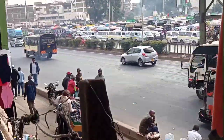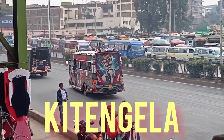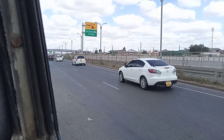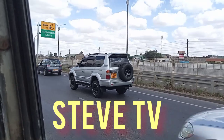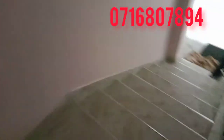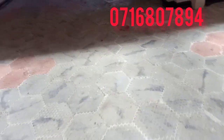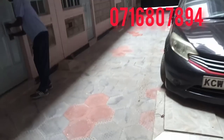Welcome guys to a house hunting mission. Today I'm in Kitengela, Kajado County. Steve TV is my channel. I'm bringing to you a bedsitter in Kitengela, Kajado County. The houses are many and the vacants are still there. Call the number on top of your screen if you want a house in Kitengela.